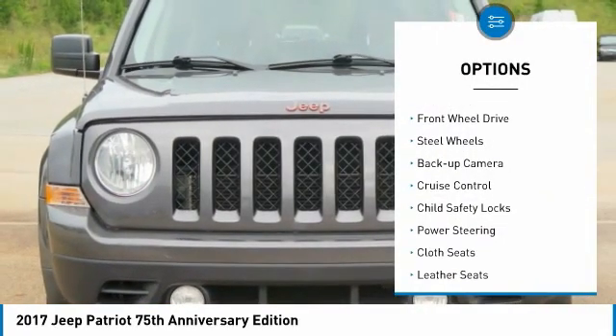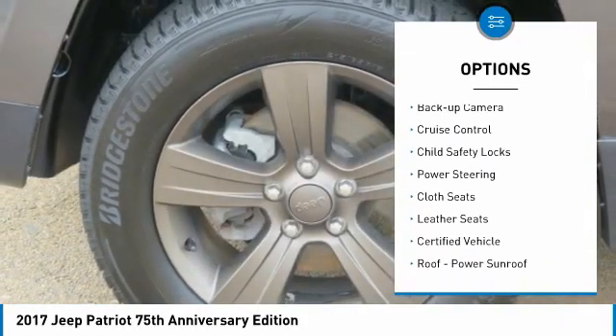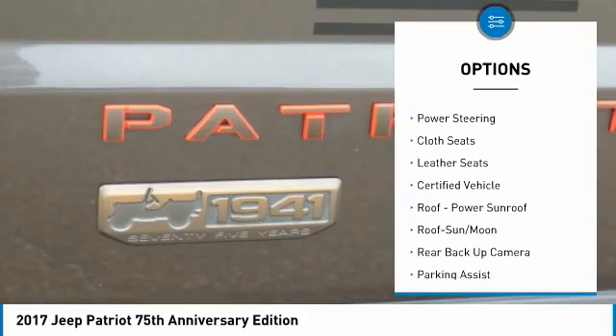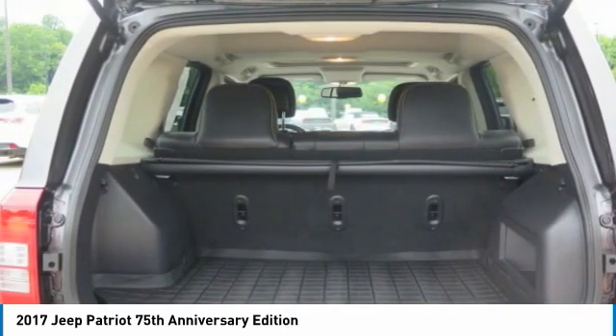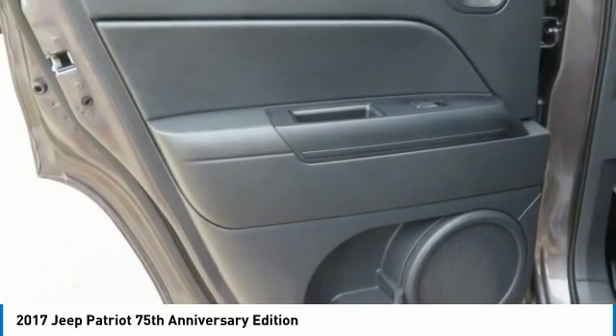Traction control, fog lights, FWD, steel wheels, backup camera, cruise control, child safety locks, power steering, cloth seats, leather seats. Come take a test drive today.